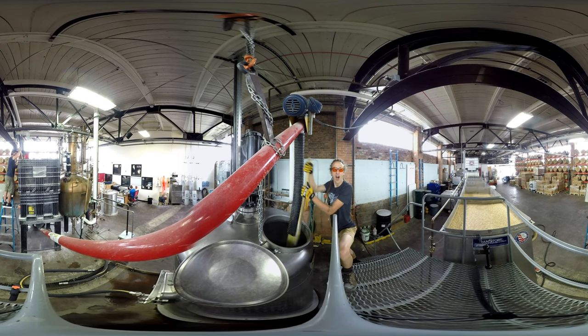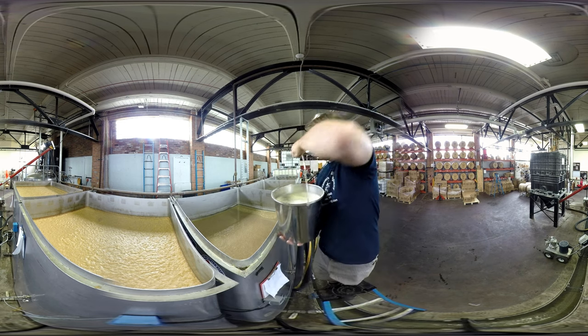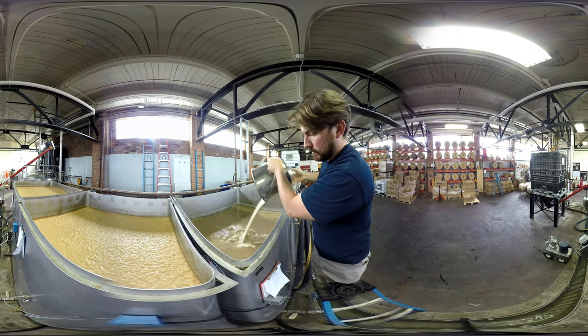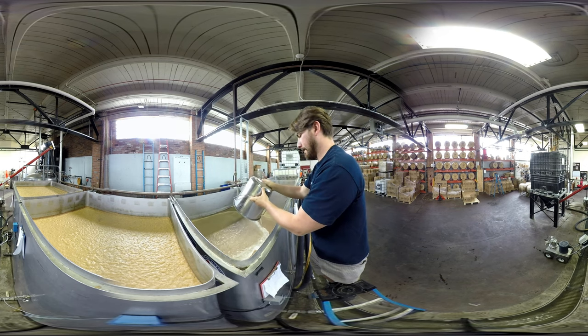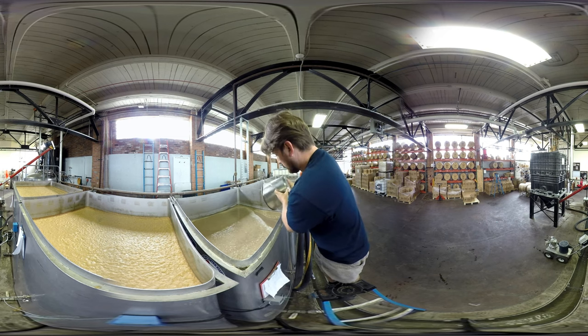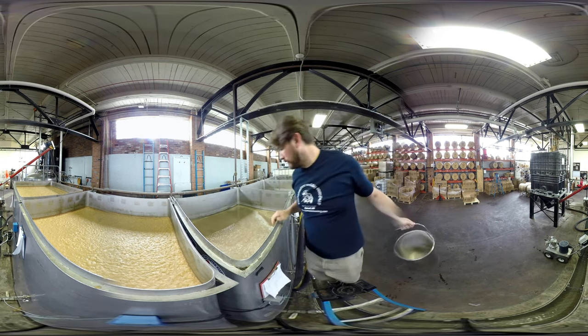Once we've converted the starch into sugars, it can be transferred into one of our fermenters. We add our yeast to it, keep them nice and happy. They consume the sugar and produce carbon dioxide and alcohol. It's thick, it hasn't been filtered, there's chunks of grain in it — it still looks very much like a bowl of oatmeal.